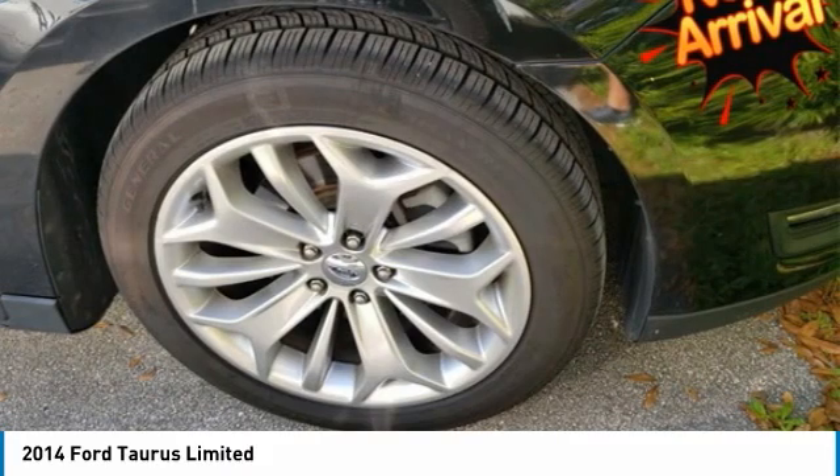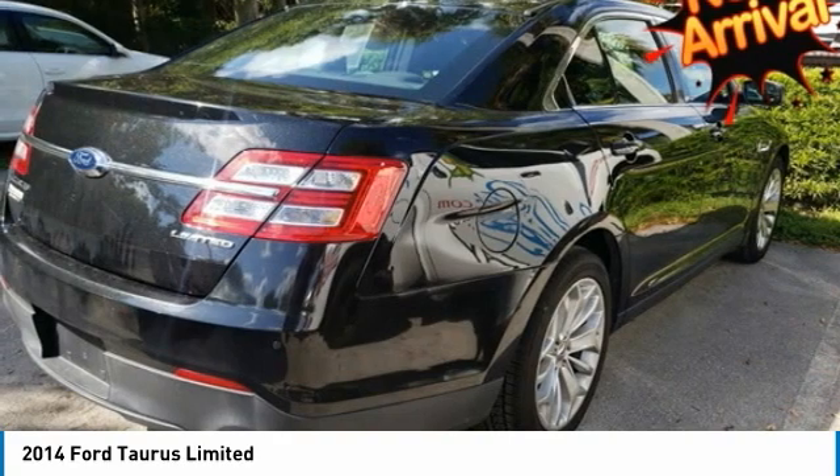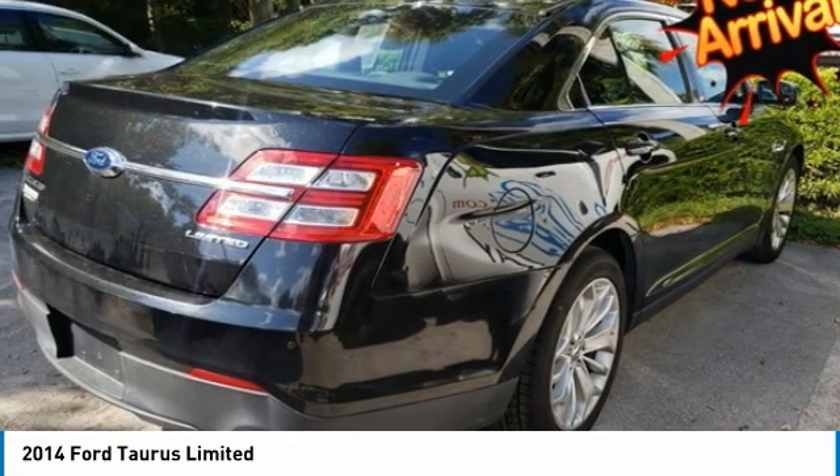Power Driver Seat, Power Steering, Power Windows, Rear Window Defroster, Remote Keyless Entry, Speed-Sensing Steering, Steering Wheel Memory, SYNC with MyFord Touch and SYNC Services.